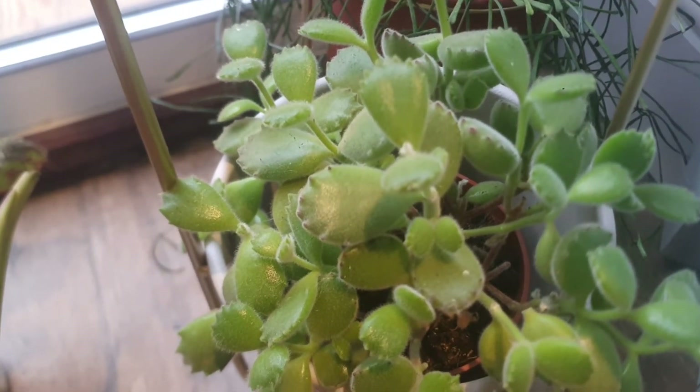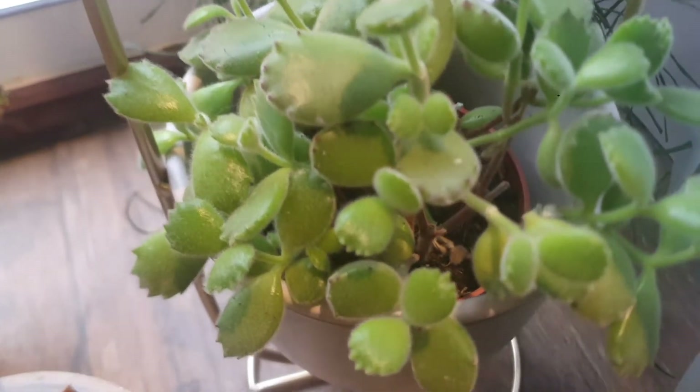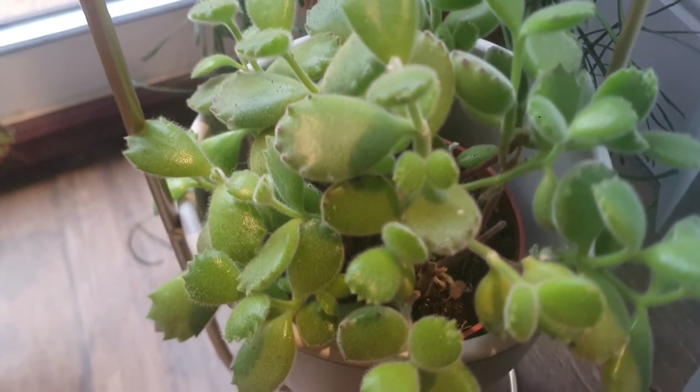The next one is my Bear Paw Succulent. Look how beautiful it is — absolutely gorgeous. It's a beautiful cactus.